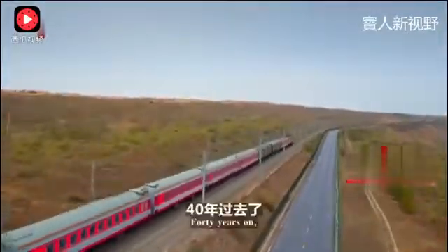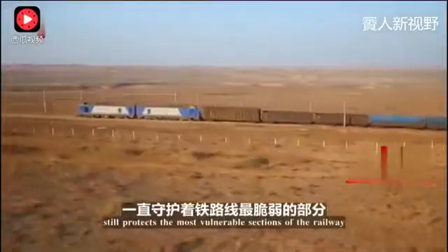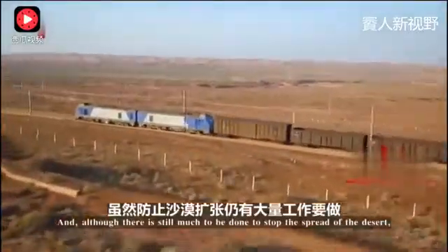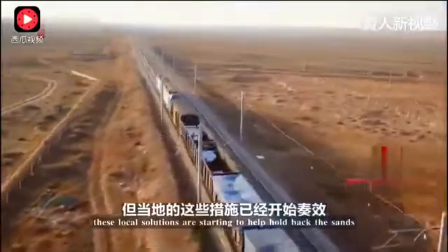Forty years on, this green legacy of desert shrubs and straw squares still protects the most vulnerable sections of the railway. And although there's still much to be done to stop the spread of the desert, these local solutions are starting to help hold back the sands.